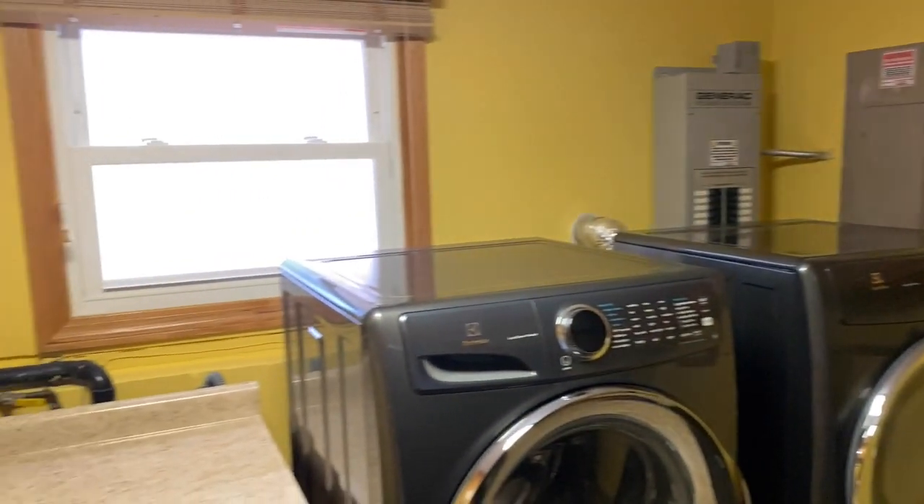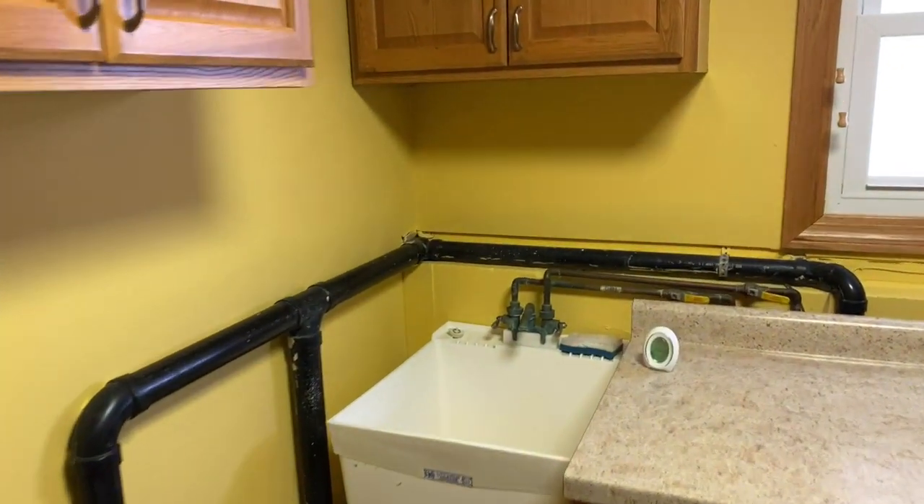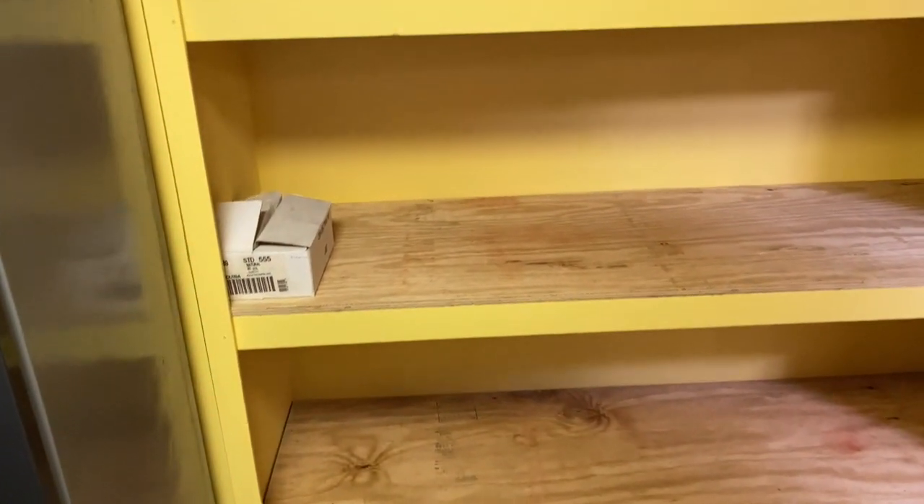We've also got a really big laundry room and storage area with a sink. And if I turn around there's all that storage. In addition to this we've got the double garage as well.